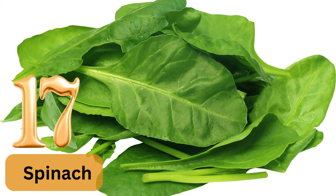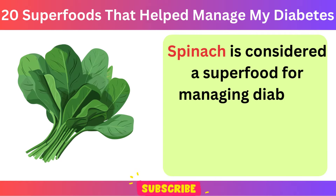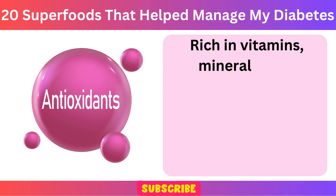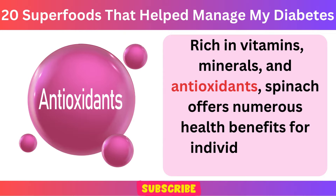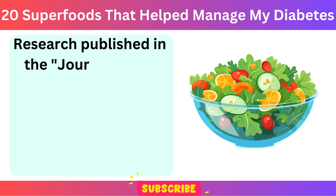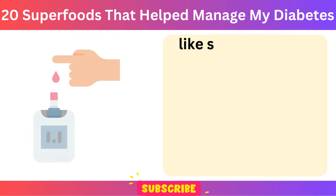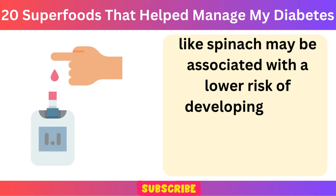Number 17: Spinach. Spinach is considered a superfood for managing diabetes due to its low glycemic index and high nutrient content. Rich in vitamins, minerals, and antioxidants, spinach offers numerous health benefits for individuals with diabetes. Research published in the Journal of the Academy of Nutrition and Dietetics in 2011 suggests that consuming leafy green vegetables like spinach may be associated with a lower risk of developing type 2 diabetes.